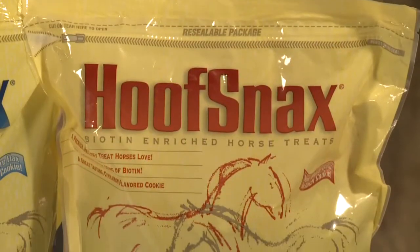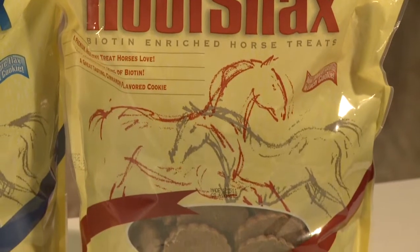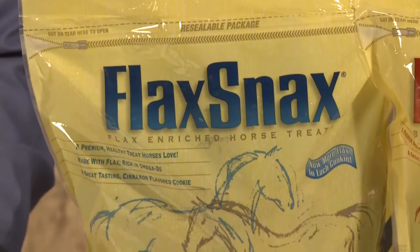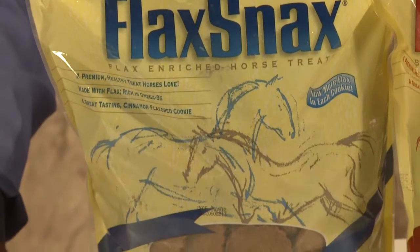Manapro also offers two healthy snacks that can help owners feel good about the products they treat their horses with. Hoof Snacks is enriched with biotin for strong, healthy hooves and provides the recommended daily dose of 20 milligrams of biotin in just seven cookies. Flax Snacks is enriched with flax, providing omega-3 fatty acids for a healthy shiny coat.